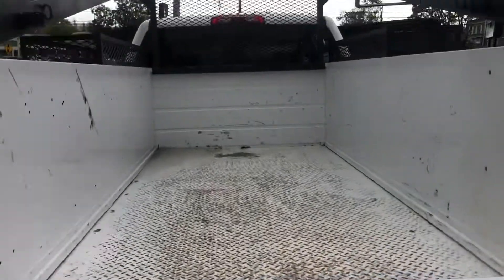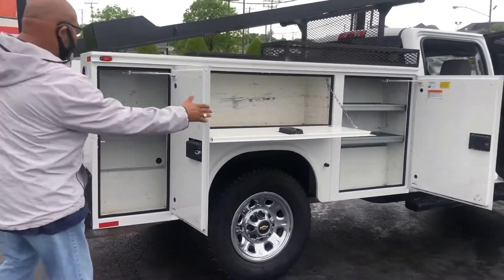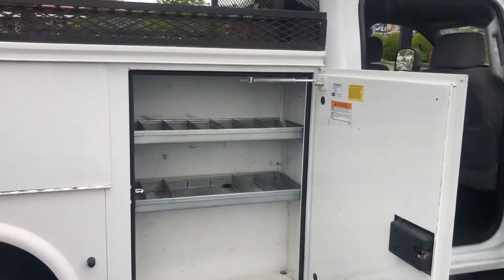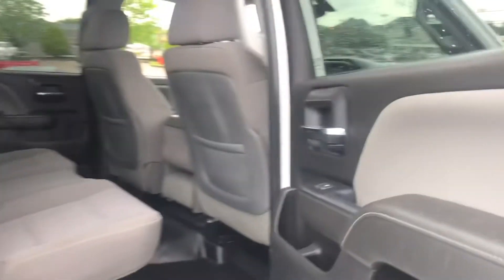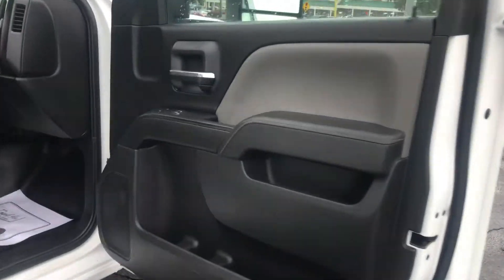Two boxes on both sides. View from the rear, passenger side view.